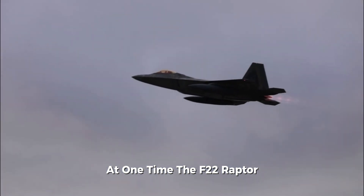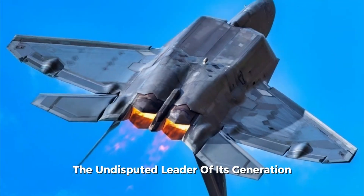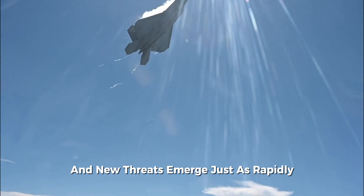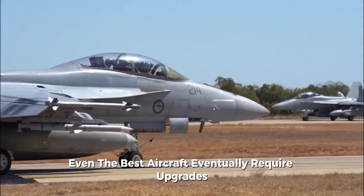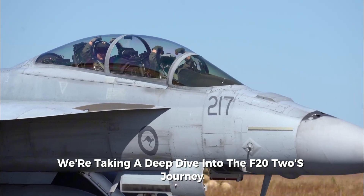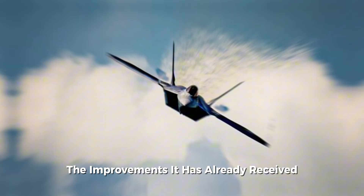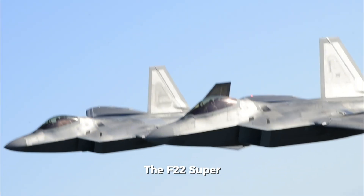At one time, the F-22 Raptor was the ultimate symbol of U.S. technological supremacy — the undisputed leader of its generation. But as technology evolves at breakneck speed and new threats emerge just as rapidly, even the best aircraft eventually require upgrades. Today, we're taking a deep dive into the F-22's journey, the improvements it has already received, and the potential future of what's being called the F-22 Super.